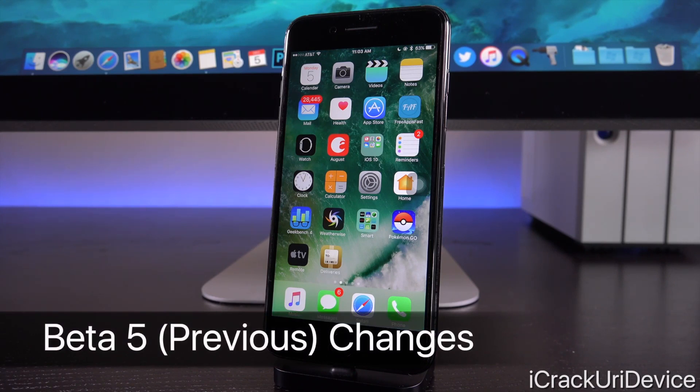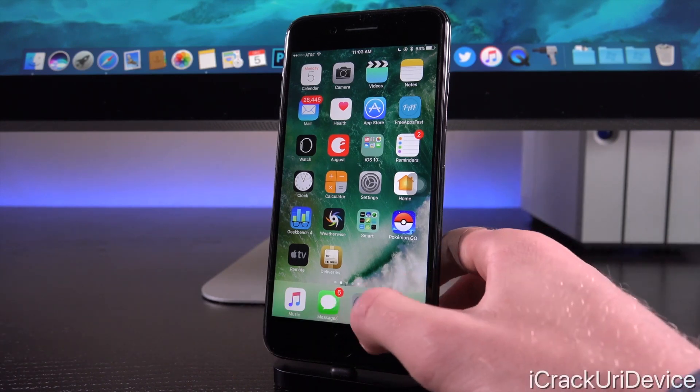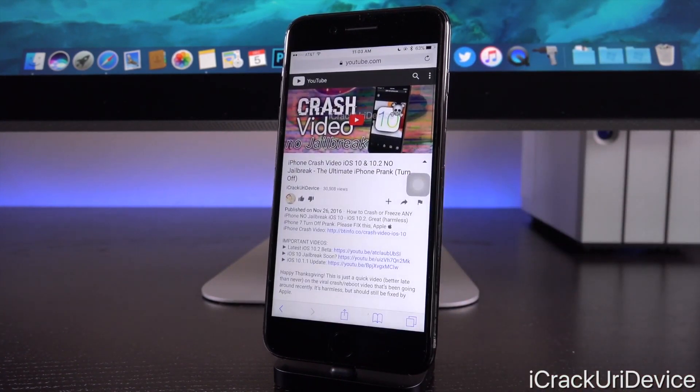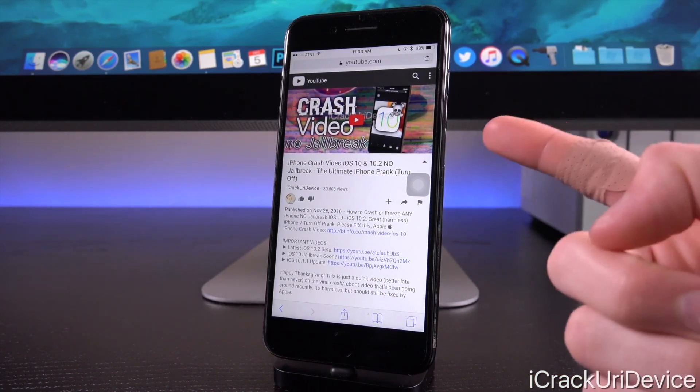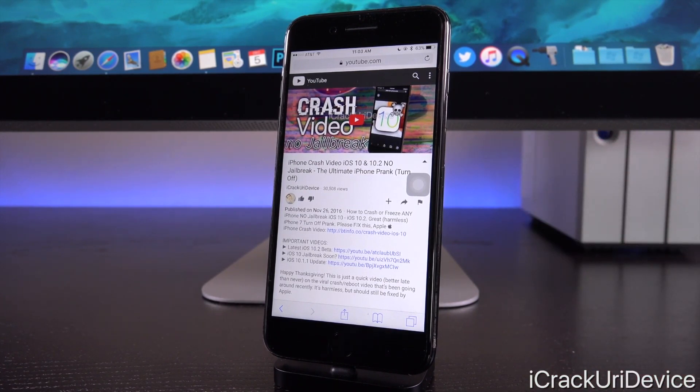Beta 5 was issued to correct a lock screen bypass issue that iCU helped discover and submit, as well as the video crash complication. Remember the video we did recently about a specific video file that causes any device that watches it to crash? It still works on the latest public firmware as of recording this video — iOS 10.1.1 — and it has no long-term negative ramifications on your device, so check it out if you're interested.